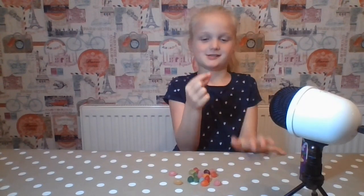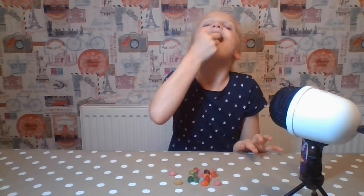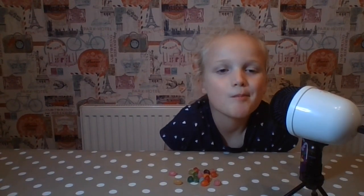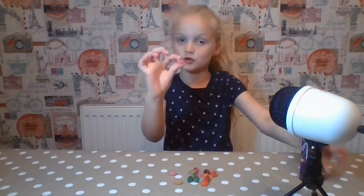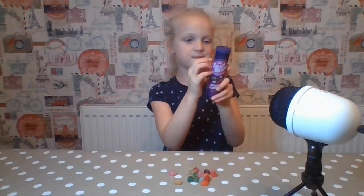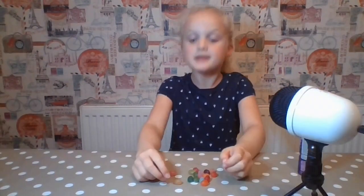Pink one. Taste it. Oh, I ate it too soon. At least you got another exactly the same one. Bubblegum! My favourite — I love bubblegum. Next one!